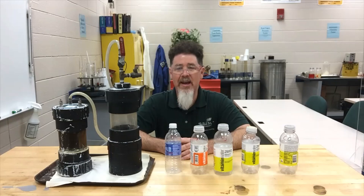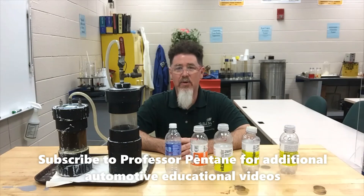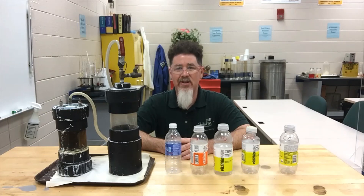This is Scott Norman. If you're looking for more automotive educational videos, you can visit my Professor Pentane website. I'm also on YouTube and Facebook at ProfessorPentane.com. Thank you very much — you guys have a good day.